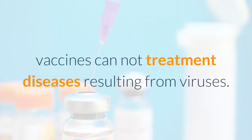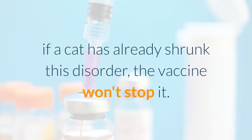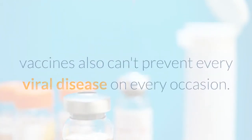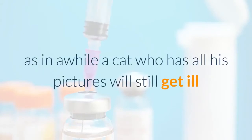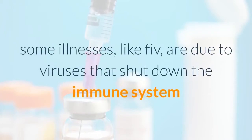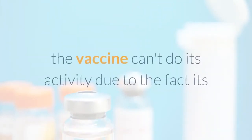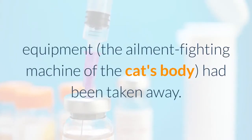Vaccines cannot cure diseases already caused by viruses — if a cat has already contracted feline distemper, the vaccine won't stop it. No vaccine is 100% effective, so occasionally a fully vaccinated cat will still fall ill. Some diseases, like FIV, are caused by viruses that shut down the immune system upon entering the body — in those cases, the vaccine can't do its job because the cat's disease-fighting machinery has been disabled.